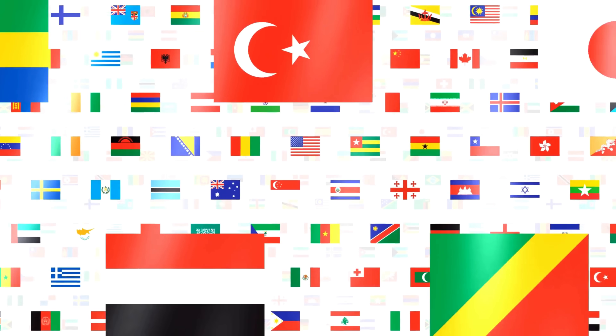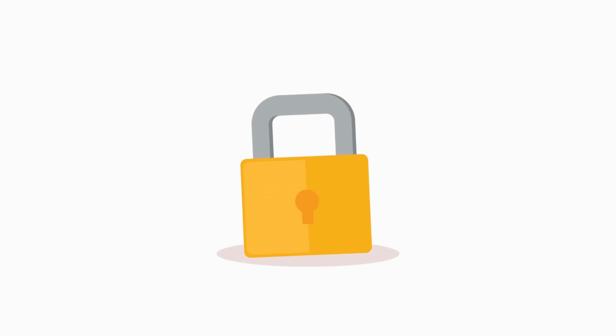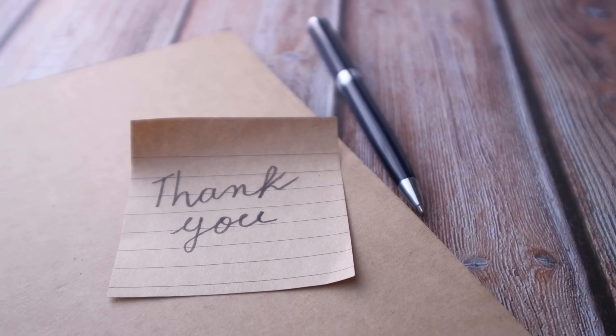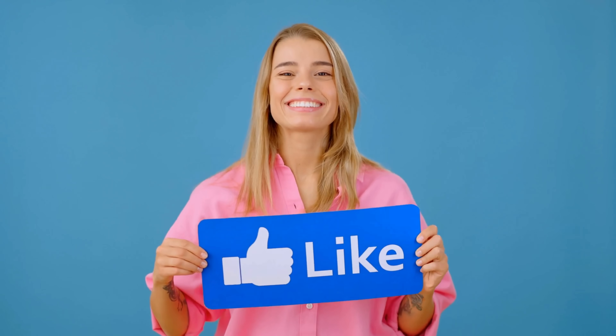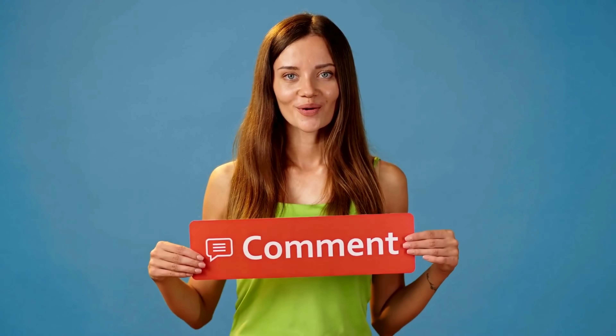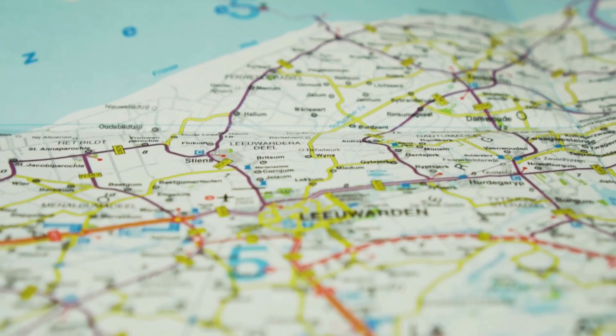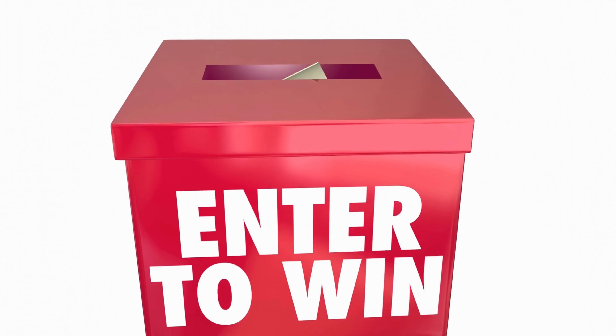Just a quick heads up: the unlock services we're discussing mainly operate in first world countries. But don't worry if you can't access or prefer not to use these services — we've got your back. We're offering 250 unlocks every week to our viewers as a thank you for being part of our community. If you want to be considered, all you need to do is a simple three-step process: first, show some love by liking this video, then make sure you're subscribed to our channel, and finally drop a comment below with your device's model, for example Samsung S9, your IMEI, and your country. You're automatically entered into our weekly unlocking giveaway as soon as you complete these steps.